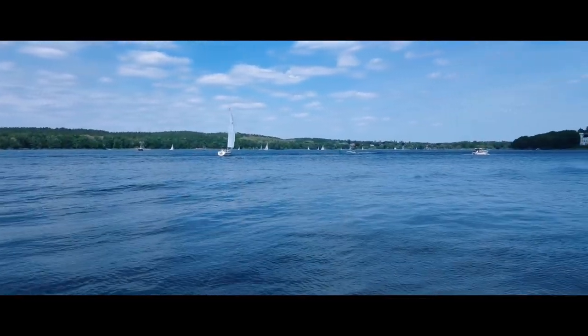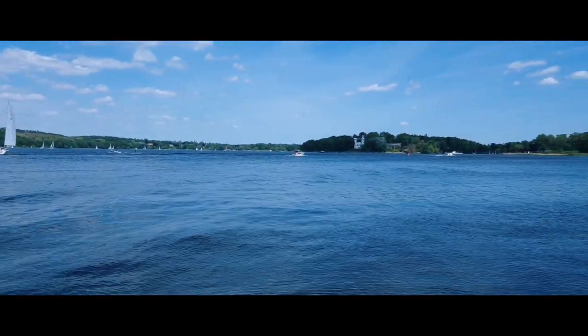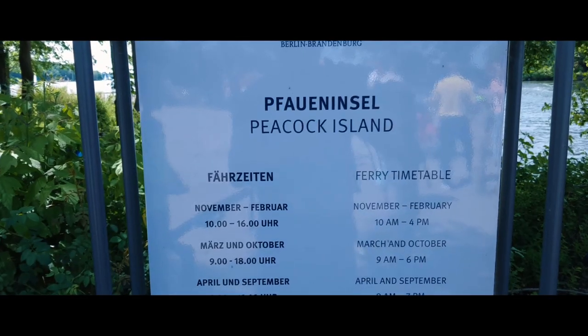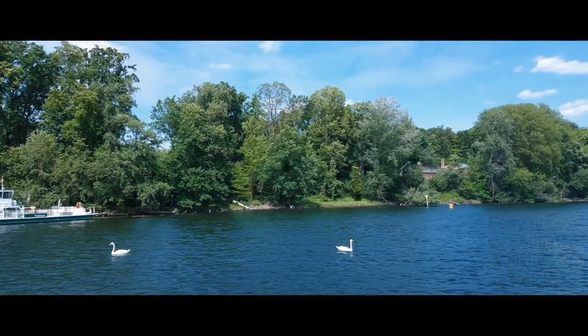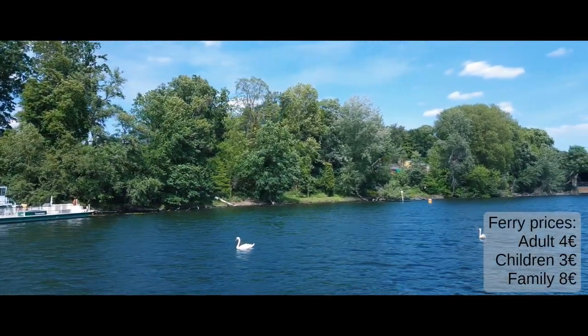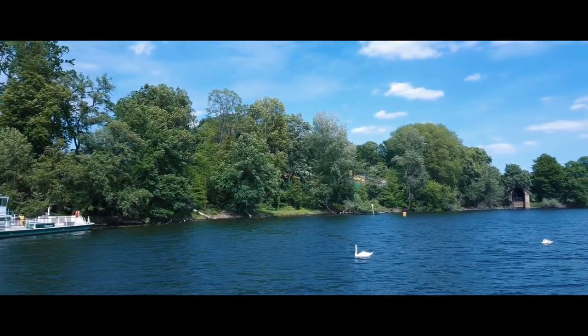Not long until you see Peacock Island, which is definitely an interesting place to visit. To get to the island you have to take the ferry, and it's not allowed to go there by car — bikes are not allowed either — so prepare to walk on the island.